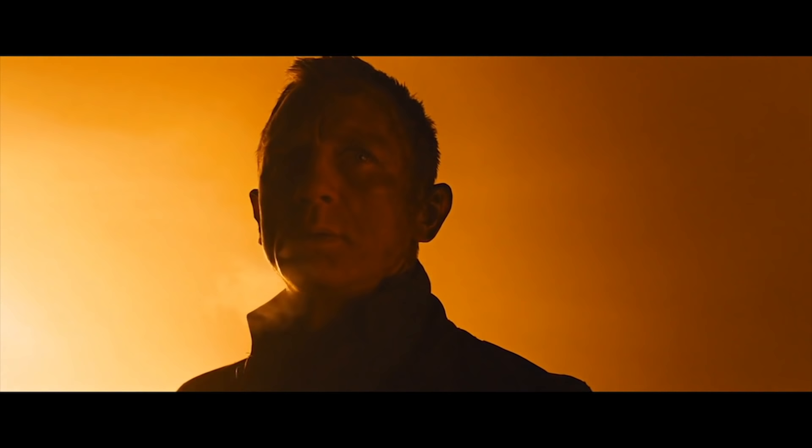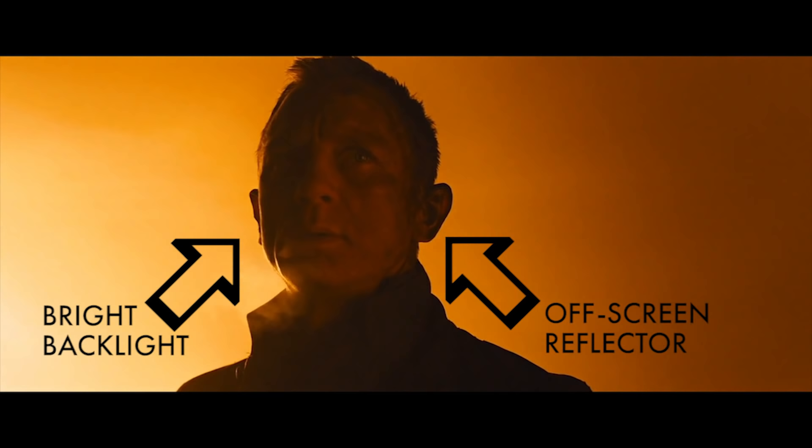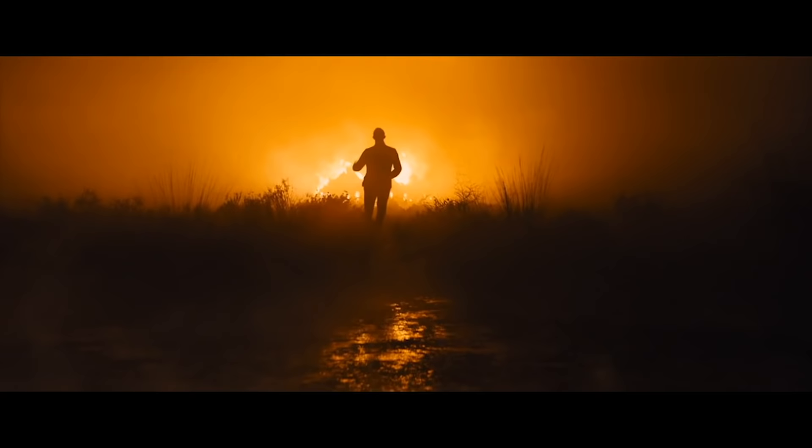Number one — how many lights do you see in this shot? I only see one very bright and large backlight, and a reflector positioned so we can see Bond's face. It is possible there's also a very soft fill light. This is a very simple lighting setup, and even the one backlight is meant to imitate the natural light of the burning house in the background, showing Deakins' respect for natural light.